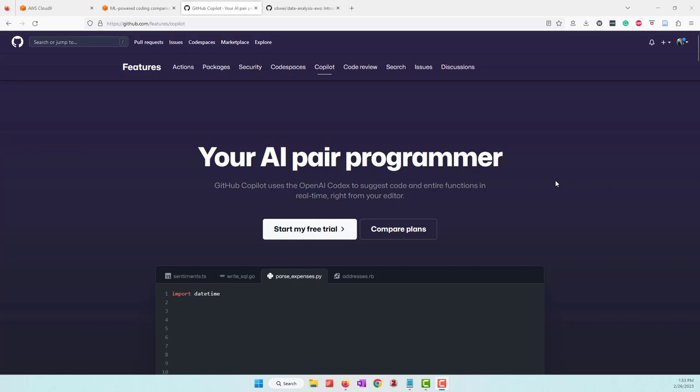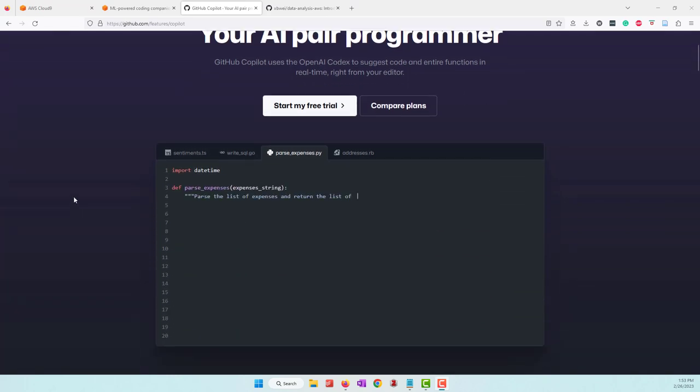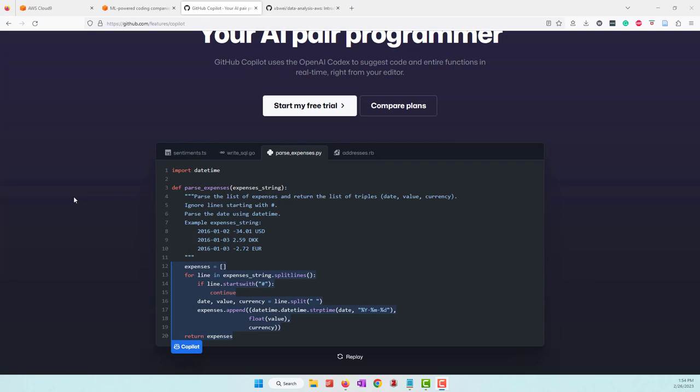Hello, so today we are talking about how we can do Python programming with the help of AI. There are two popular services available that can let AI help us do Python programming. The AI reads your Python code and even your comments, then helps you finish the remaining code, which can reduce the time of your Python coding.